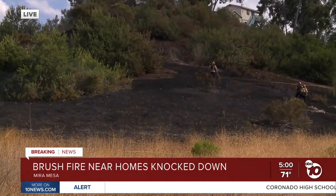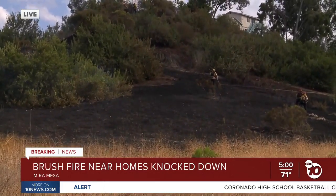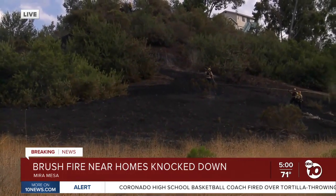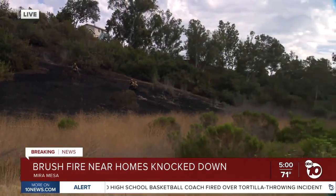You can see firefighters are there mopping up right now after this fire. You can also see that there are homes on top of this hill, so firefighters had their hands full battling this fire from two sides.